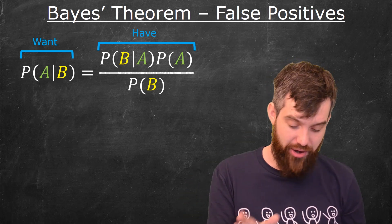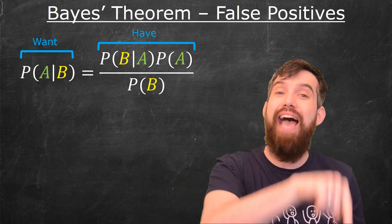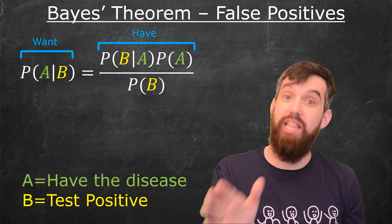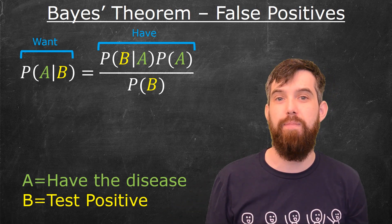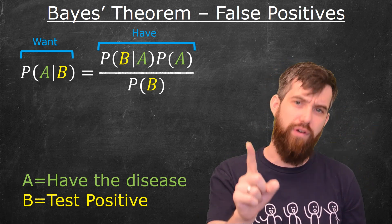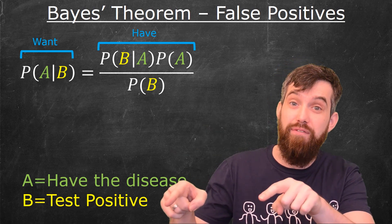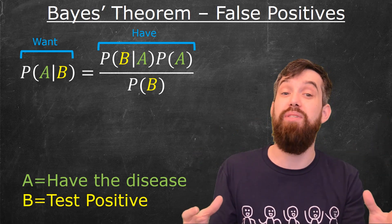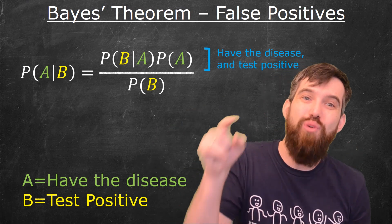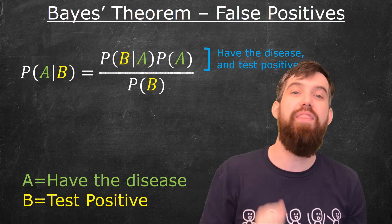In our scenario, A is that we have the disease, and B is that we tested positive. So we want the probability that you have the disease given that you've tested positive. Looking at the numerator: it's the probability that you test positive given that you have the disease, times the probability that you have the disease — which is equivalent to the probability that you have the disease AND test positive for it.